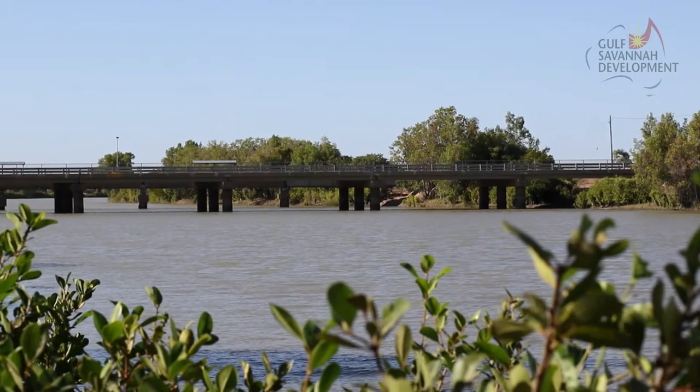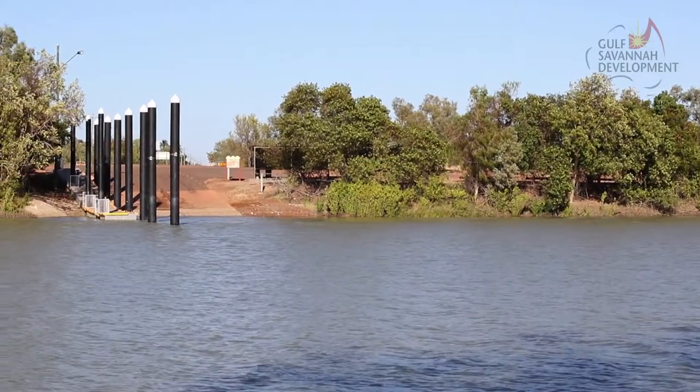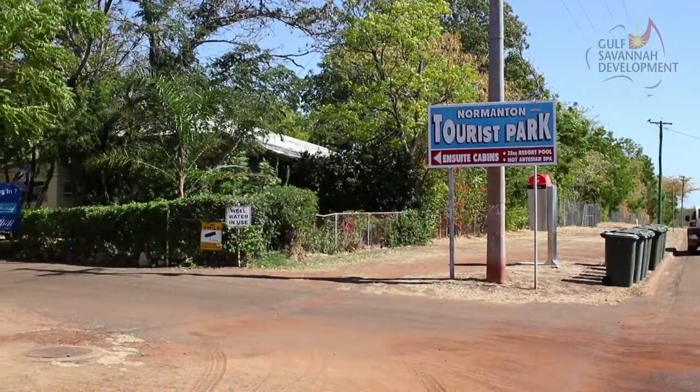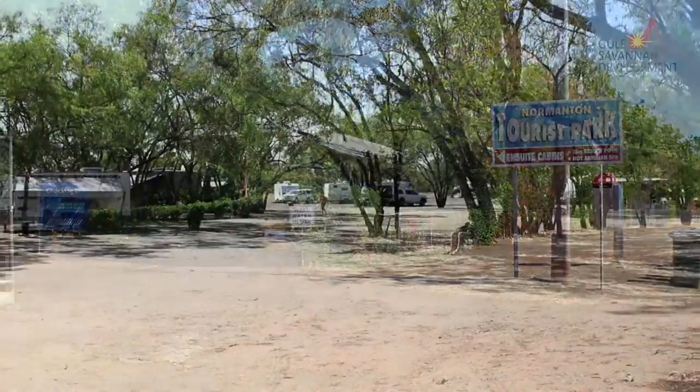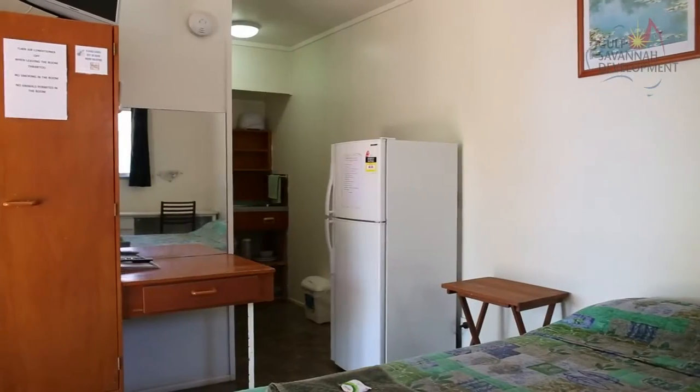Normanton is the Gulf Savanna's largest service centre, located on the banks of the Norman River. You'll find a wide range of accommodation here, from camping to pubs, motels and self-contained units.